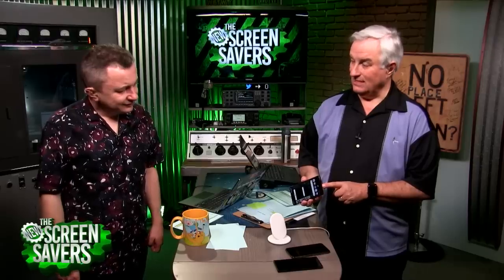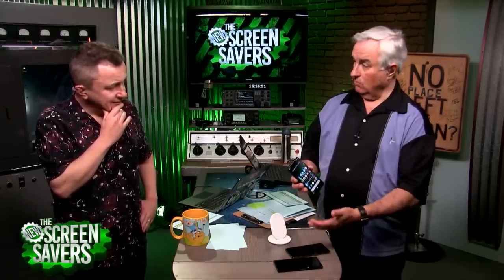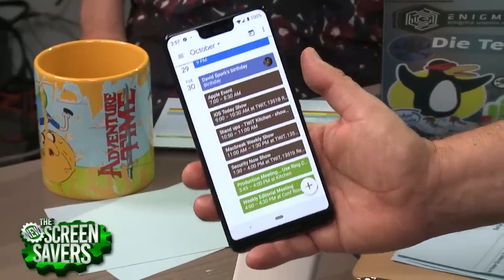One thing Leo really likes about the Pixel phones is the USB-C connector — you can use it with an adapter to almost any old phone and automatically copy data over. It's a quick, easy, painless setup. Because Leo is on Google Fi, he didn't even need to change the SIM — the Pixel 3 has a SIM-less design if your carrier supports it. The screen issues from the Pixel 2 are solved — this is a Samsung display with no blue wash or rubbery scrolling lag.